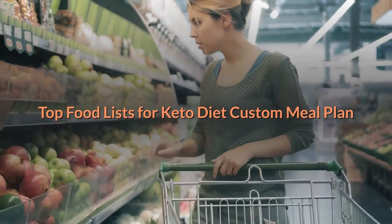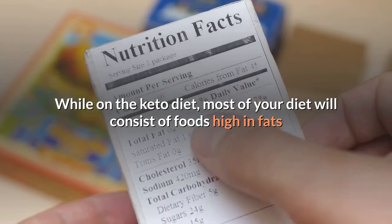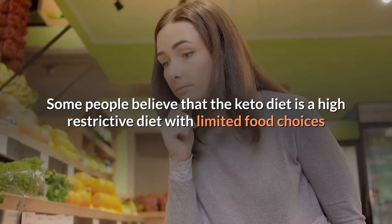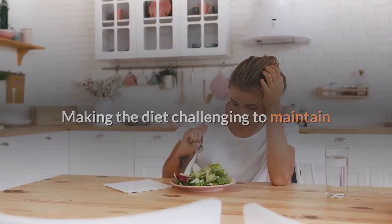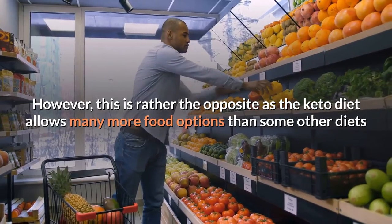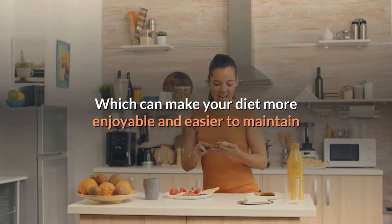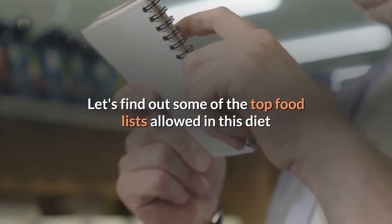Top food lists for keto diet custom meal plan. While on the keto diet, most of your diet will consist of foods high in fats, coupled with a measured consumption of proteins and low carbohydrate intake. Some people believe that the keto diet is a highly restrictive diet with limited food choices, making it challenging to maintain. However, this is rather the opposite, as the keto diet allows many more food options than some other diets and also offers flexibility to customize based on your food preference, making your diet more enjoyable and easier to maintain.